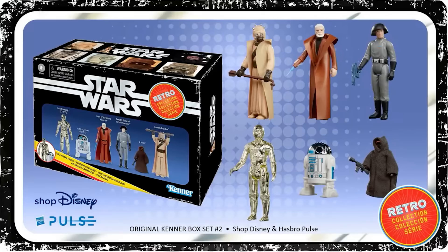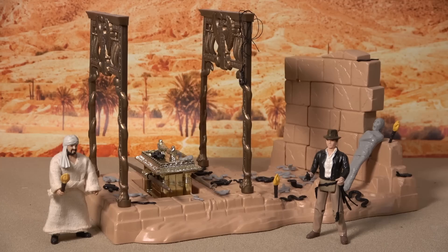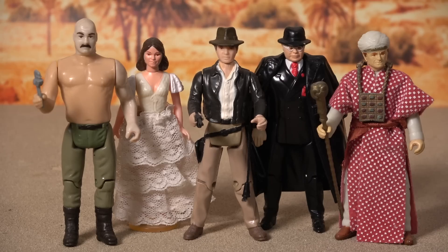Given Hasbro's track record with the Star Wars Retro Collection, I can guarantee you that they won't go back and make the rest of the figures from the original line. And they certainly won't produce the playsets and vehicles that are the critical additions needed if you want to turn this gaggle of action figures into a fully realised toy collection.